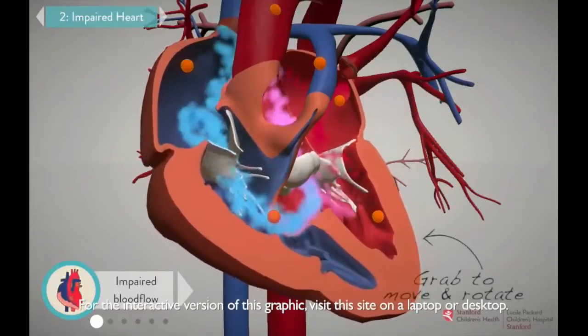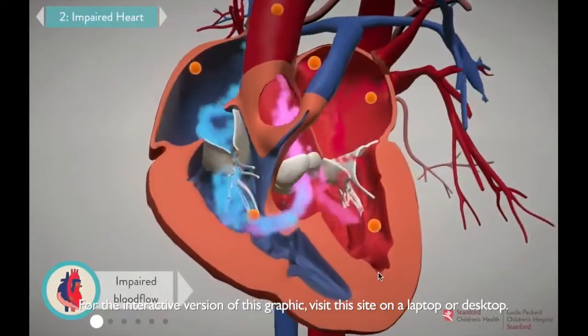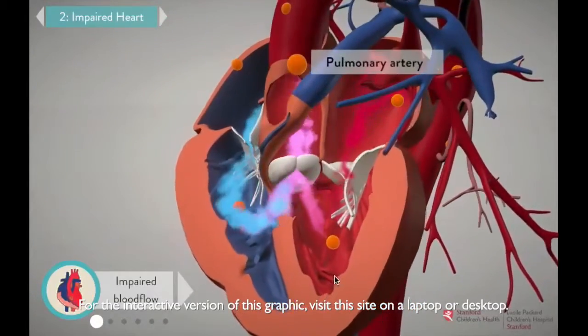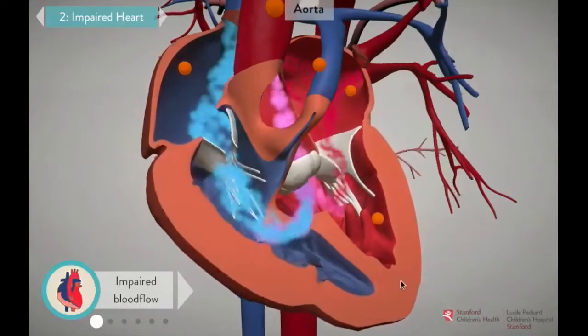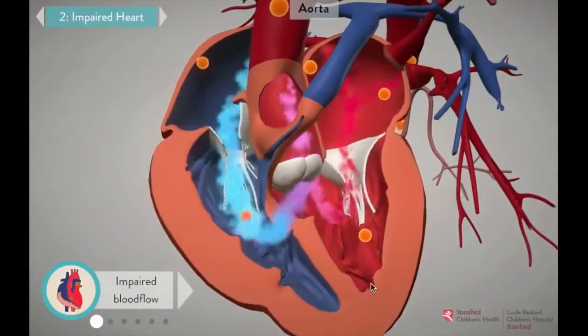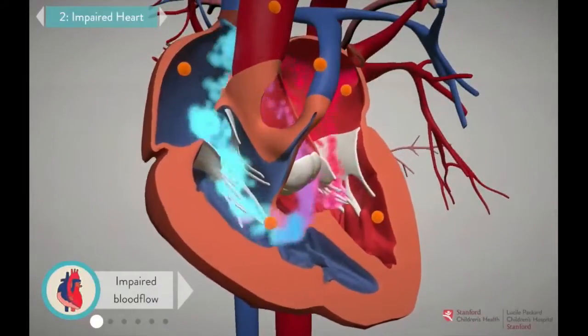In tetralogy of Fallot with pulmonary atresia, the paths that the blood normally travels to get oxygen have gotten a little scrambled during fetal development, and blood has to take a different pathway to reach the lungs. In this part of the graphic, you'll get to see what the condition looks like and why it impairs circulation.